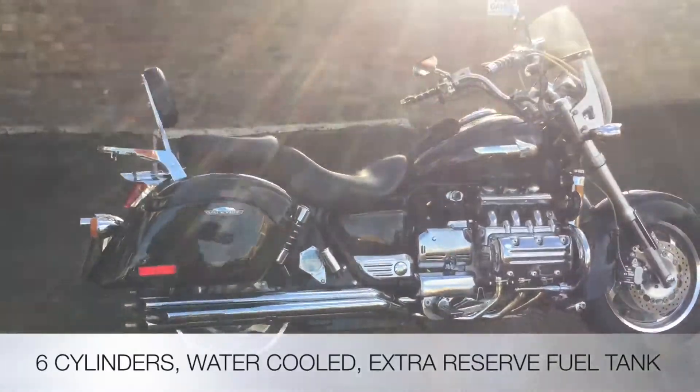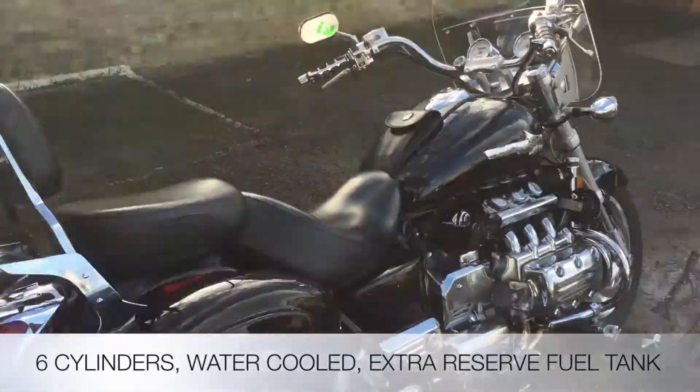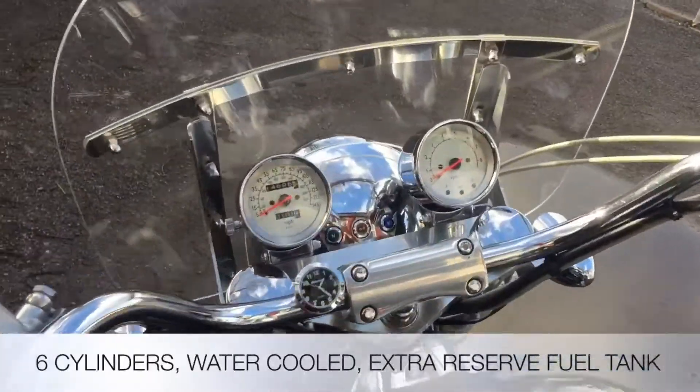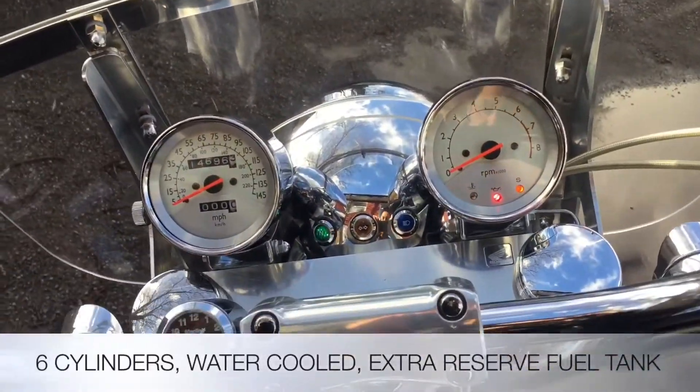The F6C is a watercooled six-cylinder carb model, with this beautiful Cobra six-into-six exhaust. It's been dyno-jetted for these exhausts — let's fire it up and see what it sounds like.